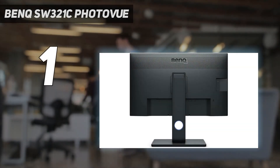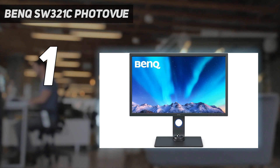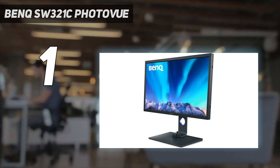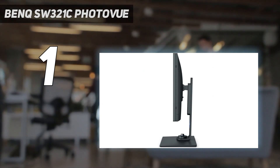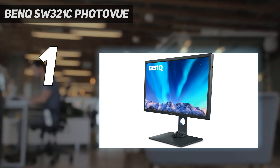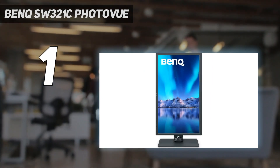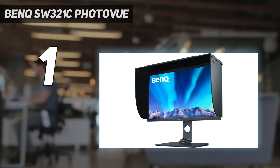And number 1: the BenQ SW321C PhotoVue. Pro-level displays are no longer the premium-priced, inaccessible purchase they started out to be, at least as far as the BenQ SW321C PhotoVue is concerned. This 32-inch 4K photo monitor is up a step or two in terms of both performance and usability, featuring an extensive color gamut of 99% of the Adobe RGB color space and 95% of DCI-P3. The monitor also boasts a new and very effective anti-reflection coating that ensures excellent color accuracy and contrast — precisely what you need if you're in the cinematography or photography sphere.